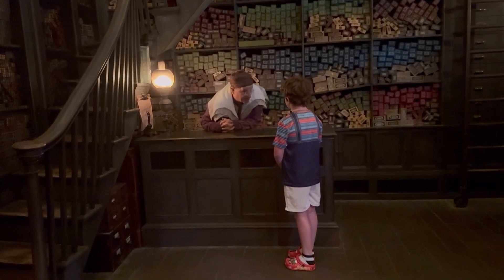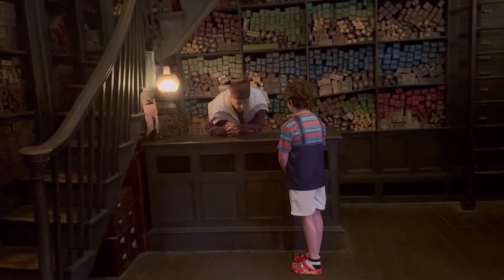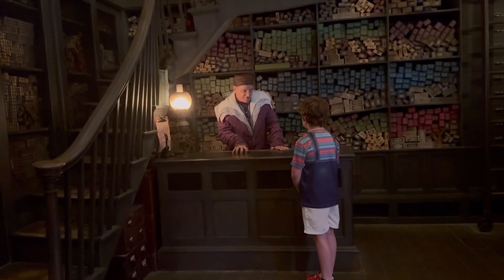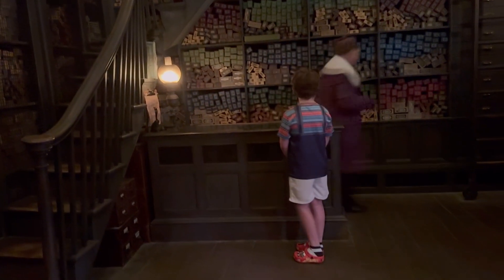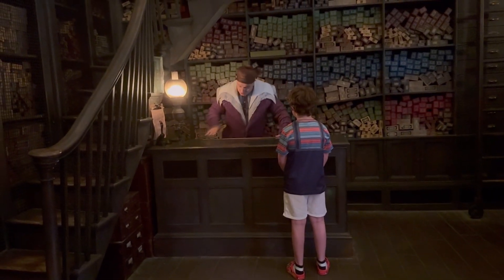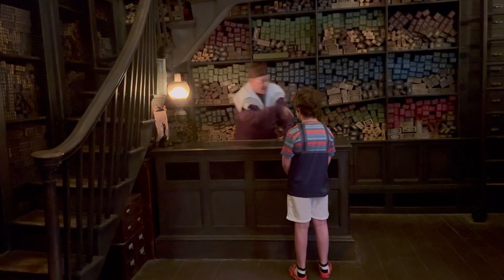Well, you may know that every Alabandas wand has a core of a powerful magical substance. We use unicorn hairs, phoenix tail feathers, and the heart strings of dragons. And no two Alabandas wands are the same, just as no two unicorns, dragons, or phoenixes are quite the same.